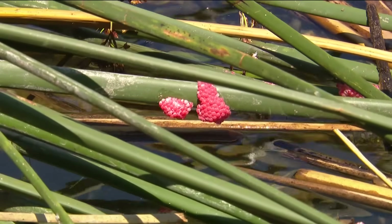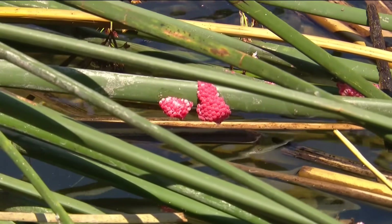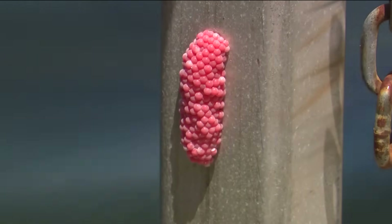The answer to this lakeside mystery? Channeled apple snail eggs, laid in clusters of up to 600 eggs at a time. You can't miss them — you walk along the lake, look on the tules, and they're everywhere.